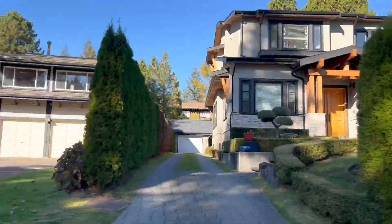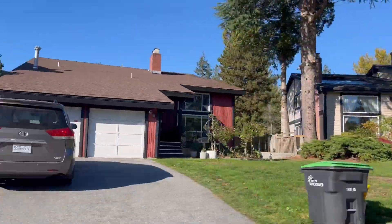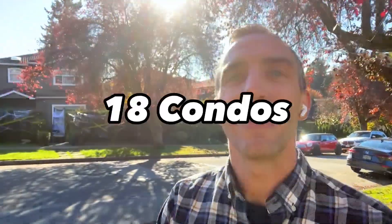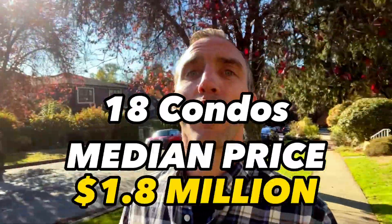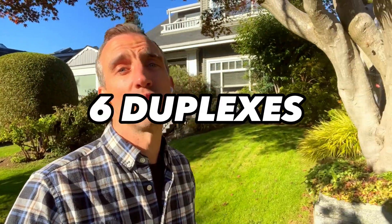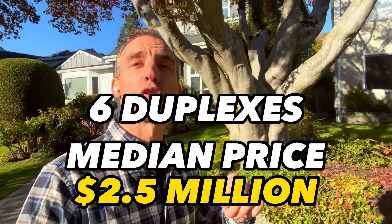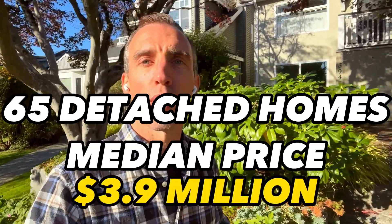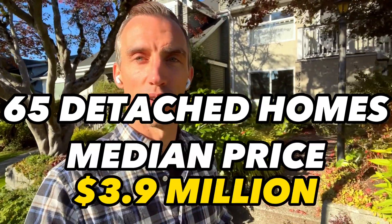As for what's currently on the market — filming this at the end of October — there are 18 condos for sale with a median price of almost 1.8 million dollars, six duplexes for sale with a median price of just over 2.5 million dollars, and 65 single-family homes for sale with a median price of almost 3.9 million dollars.